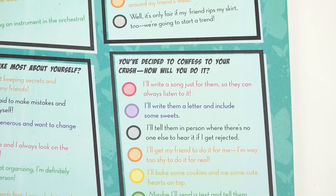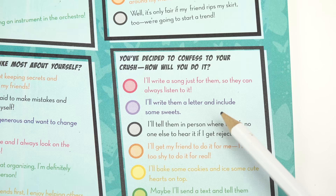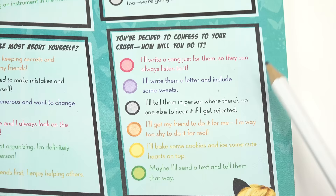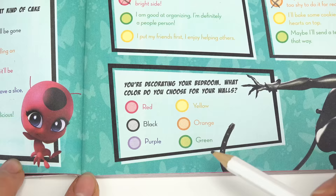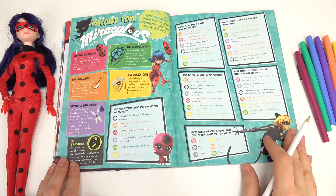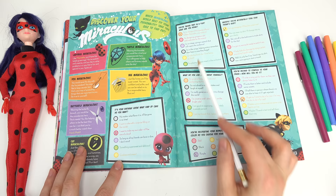You've decided to confess to your crush — how will you do it? I'll probably go with 'tell my friends to do it.' And you're decorating a room — what color do you choose for the walls? There are so many good ones — I'm gonna do purple. Now let's tally up: I have a ton of red — I feel like there are two red and two orange, then one purple and one yellow.